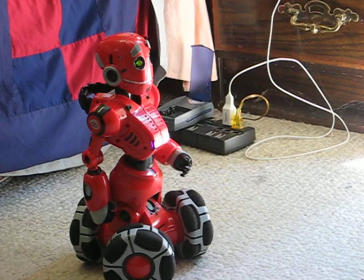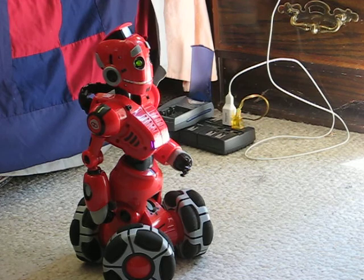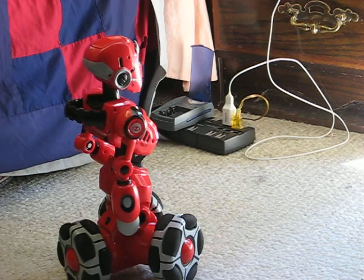First I'll put him in demo mode. I'm TriBot! The ultra-advanced robotic pal from Wowee Robotics! That looks interesting! Nice!